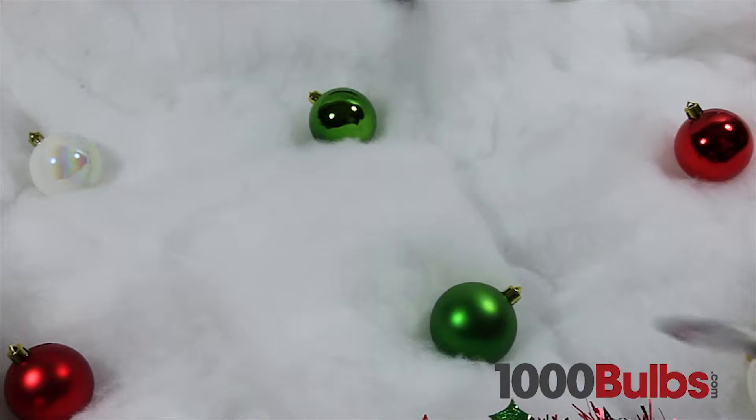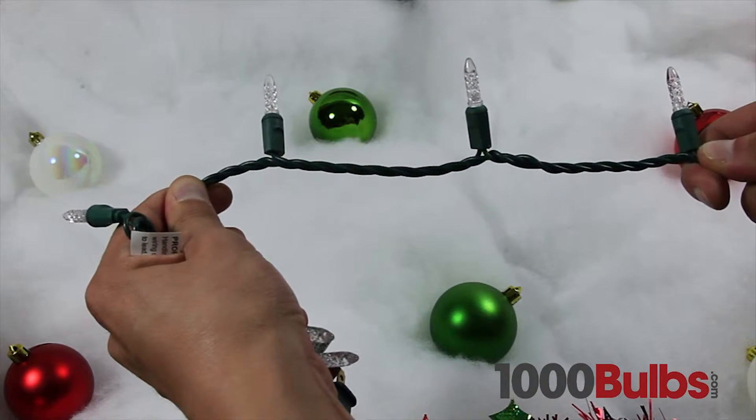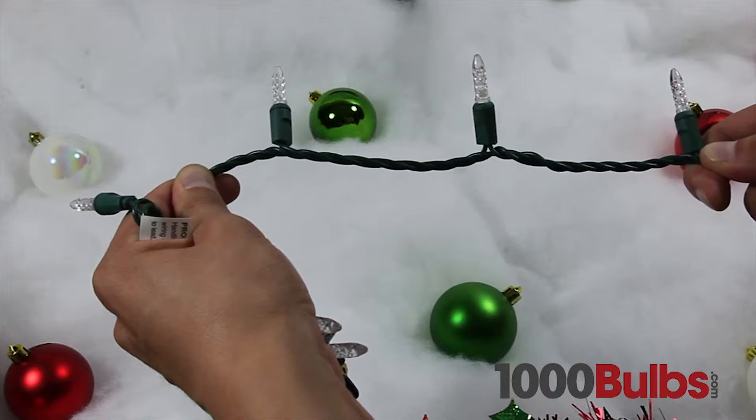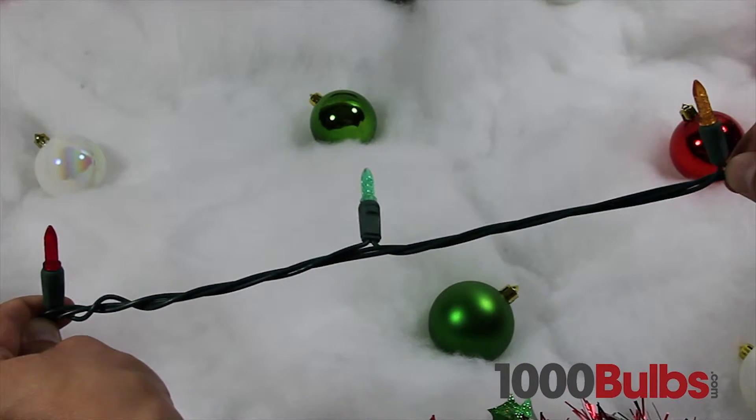LED mini lights come in many lengths, colors and styles. A short string with 4-inch bulb spacing is great for hanging in a window or on a banister, while a longer string with 6-inch bulb spacing is ideal for Christmas trees.